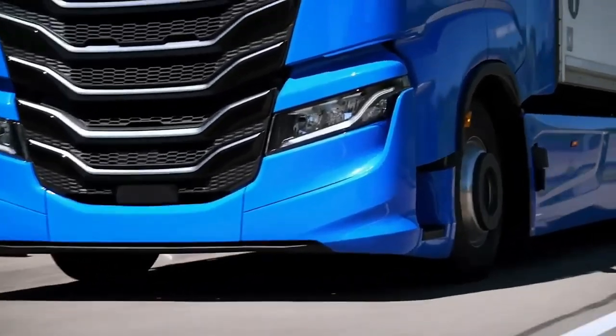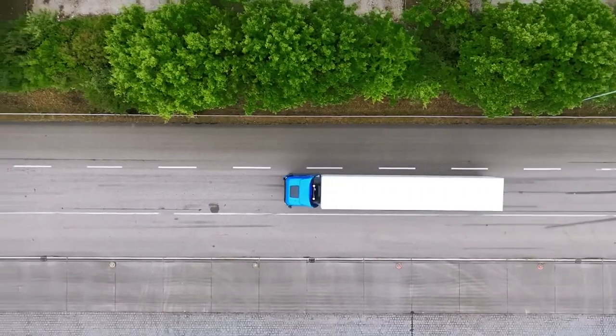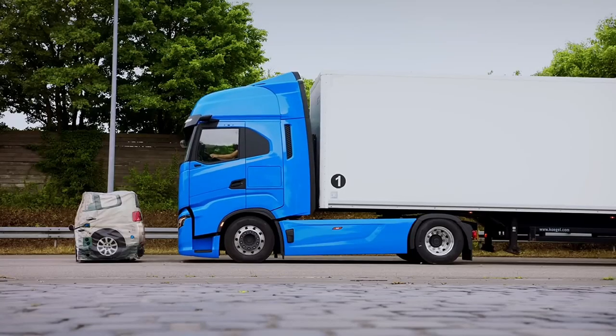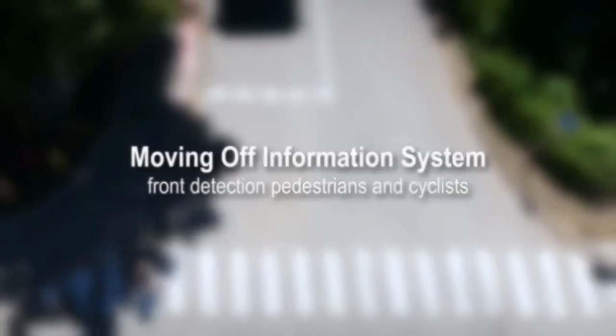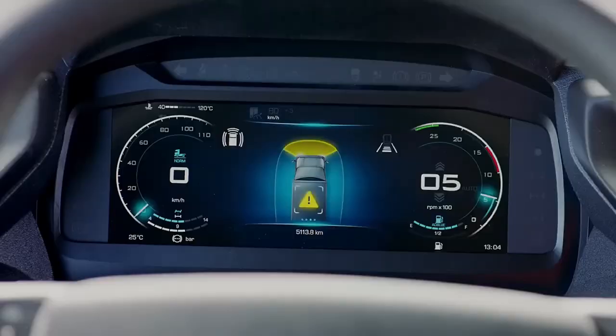Iveco's focus on fuel economy ensures that the S-Way delivers both performance and cost-effectiveness. The 2025 Iveco S-Way is designed with driver comfort and ergonomics at the forefront. The cabin features a spacious and well-appointed interior designed to provide a relaxing and productive environment for long-haul drivers.